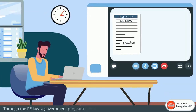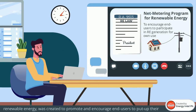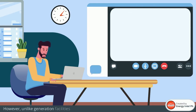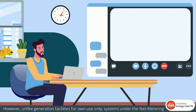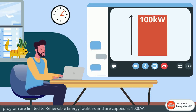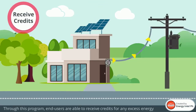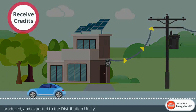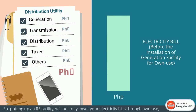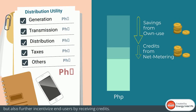Through the RE law, a government program called the Net Metering Program for Renewable Energy was created to promote and encourage end-users to put up their own generation facilities for own use. However, unlike generation facilities for own use only, systems under the Net Metering Program are limited to renewable energy facilities and are capped at 100 kilowatts. Through this program, end-users are able to receive credits for any excess energy produced and exported to the distribution utility. So putting up an RE facility will not only lower your electricity bills through own use, but also further incentivize end-users by receiving credits.